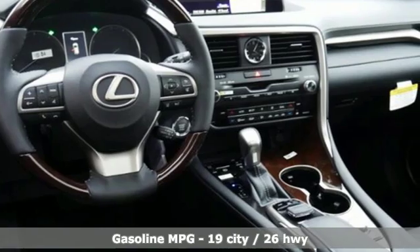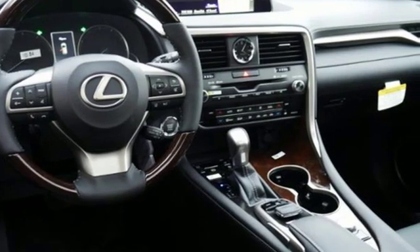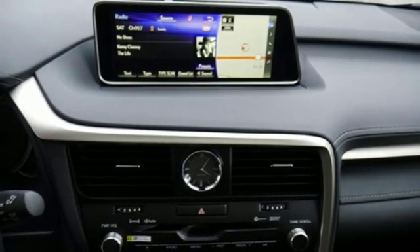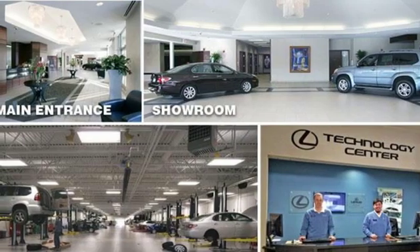V6 engine, gas pressurized shocks, integrated navigation system with voice activation, doors and push button start proximity key,